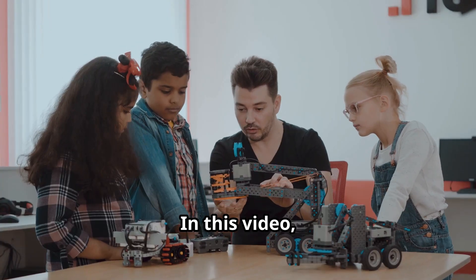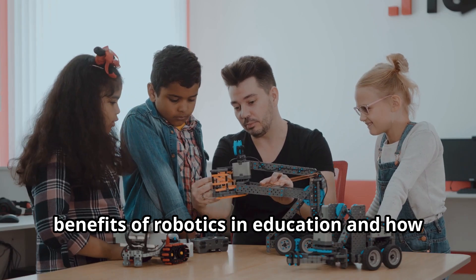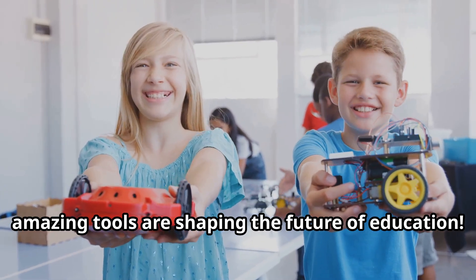Hey there! In this video, we're going to uncover the incredible benefits of robotics in education and how they can open up a world of learning potential for kids. Let's dive in and explore how these amazing tools are shaping the future of education.